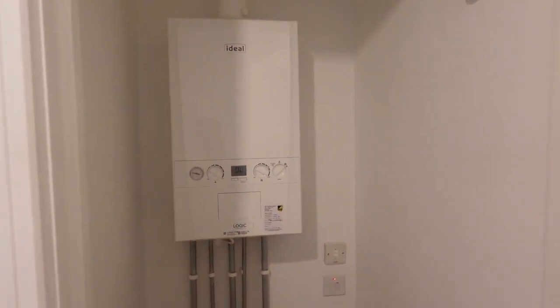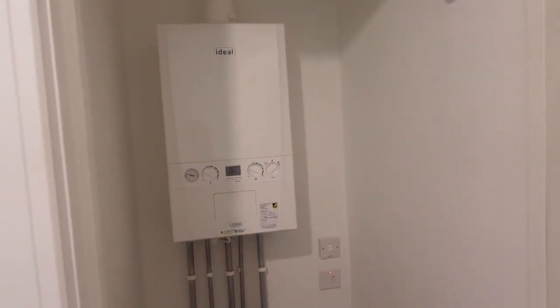We'll move through to the boiler room — the boiler is in here. Pretty much it for this room.